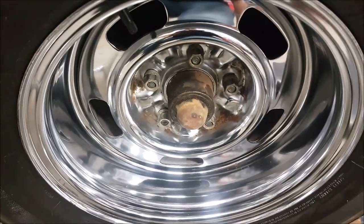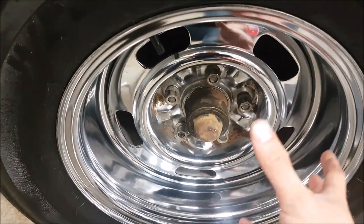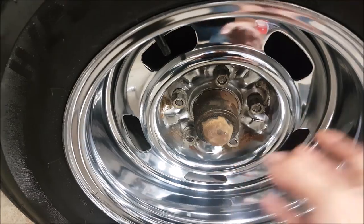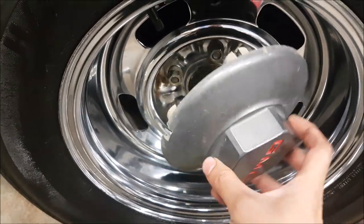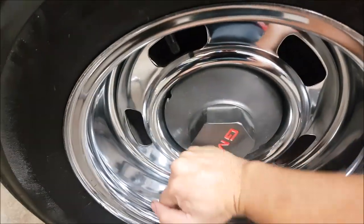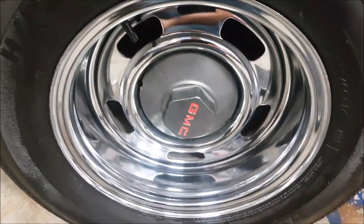The cool thing about using a factory or OEM-style wheel, even going back to the 70s or whatever, is that we found out our factory cap actually still works perfectly with our new style wheel.